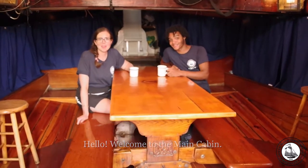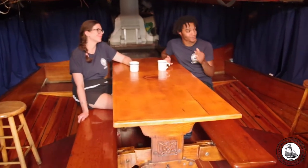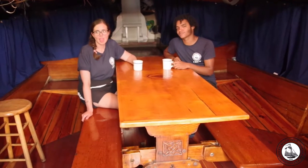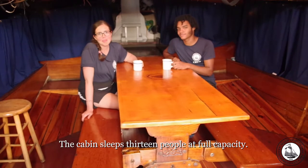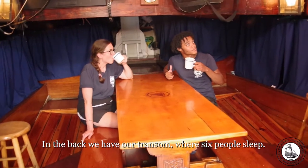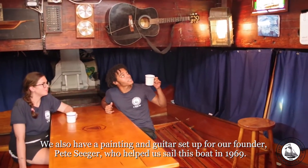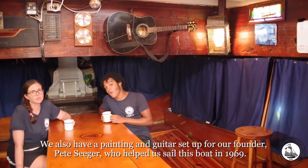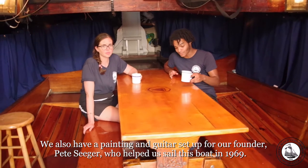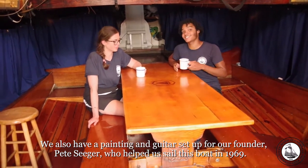Welcome to the main cabin. Here we sleep, eat, and play a lot of board games. The cabin sleeps 13 people at full capacity. In the back, we have our transom where six people sleep. We also have a painting and guitar set up for our founder, Pete Seeger, who helped us sail this boat in 1969.